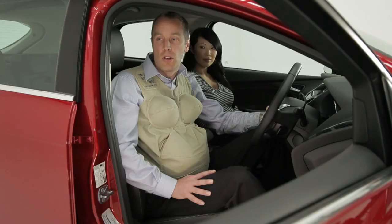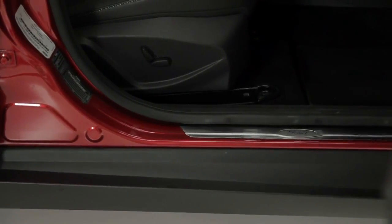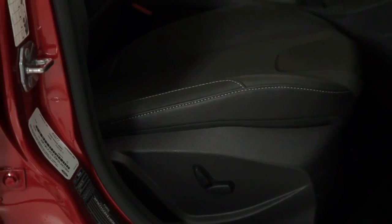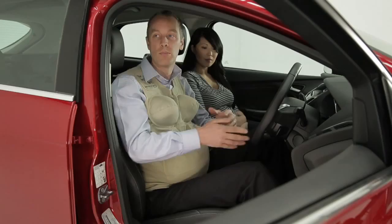Some of the architectural considerations that we factor in when designing the car are for all customers, but the difficulties are amplified for pregnant women. Things like the position of the rocker for stepping in and out of the vehicle, the height of the roof because it's obviously difficult for pregnant women to bend into the vehicle, the design of the seat bolster — you've got to get the right balance between the ingress, egress and the seat comfort — and the position of the steering wheel to make sure that you can get in and out of the car as easily as possible.